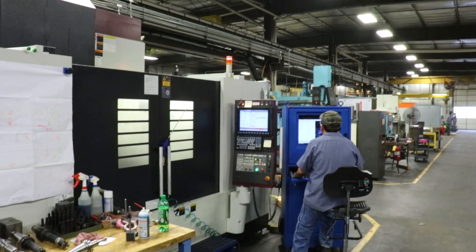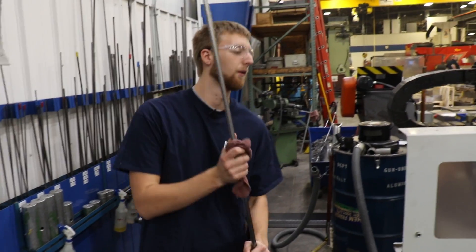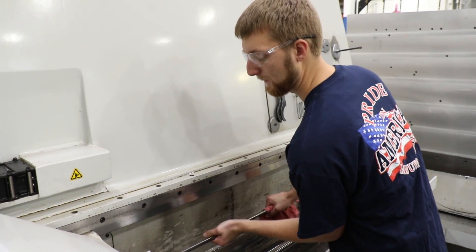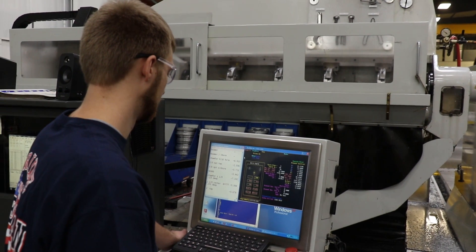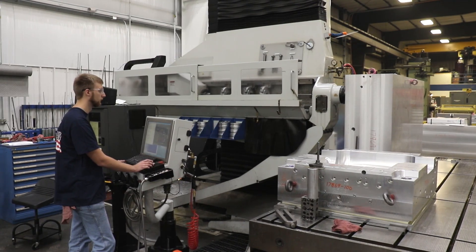I'm Paxton. I'm an apprentice at MSI Mold Builders. I've learned various roles through the shop, but I'm currently running the gun drill. Gun drills are very long drills used for drilling water lines for cooling in molds. In high school I took one class called Computer Integrated Manufacturing. It had to do with the basics of machining and automation, and it really sparked my interest in manufacturing.